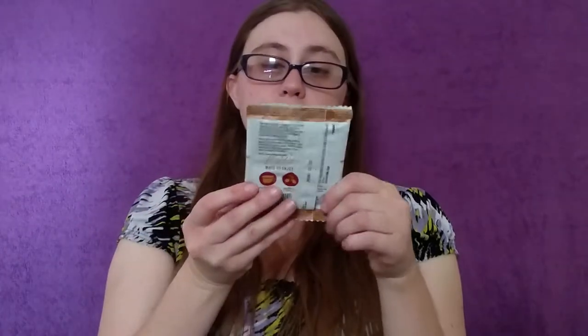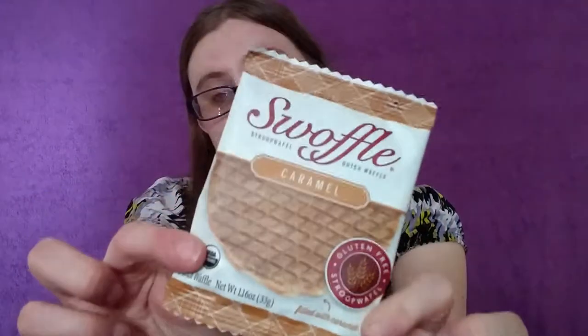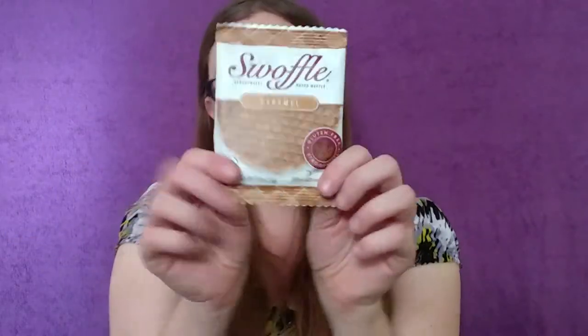It's a stroopwafel — a Dutch waffle caramel. I've been craving one for so long and I'm really excited to eat this. It's a little melted because it's been sitting outside, so I'll stick it in the fridge for a bit. I really like that you can just eat them by themselves or dip them in coffee or tea.